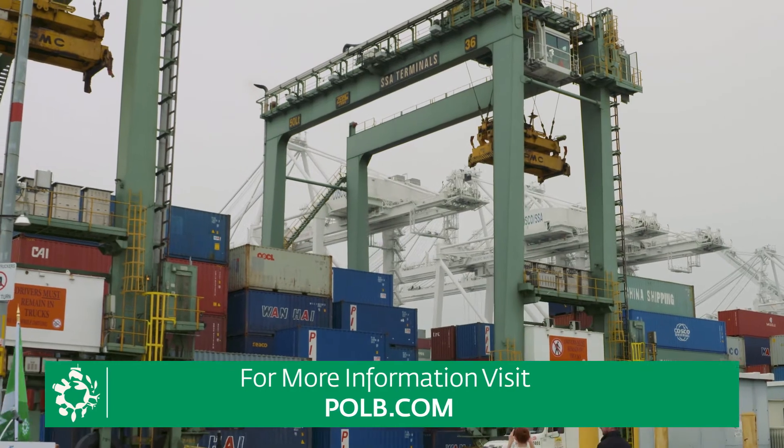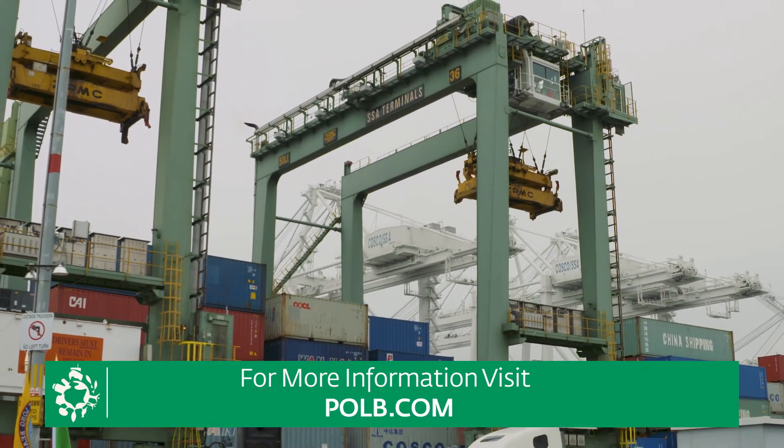For more information, visit POLB dot com.